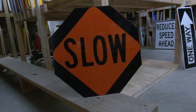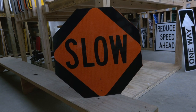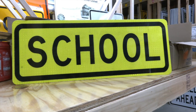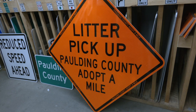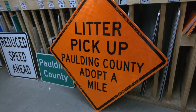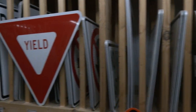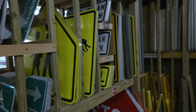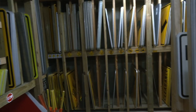We make everything from signs for the Silver Comet Trail to school signs. We make specialty signs for volunteers picking up trash on the side of the road — we give them signs, allow them to pick up trash, and they bring everything back to us. We make a variety: yield signs, speed limits, anything you see on the road comes out of this shop.